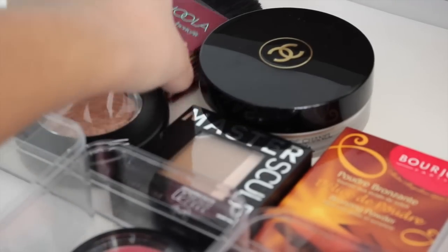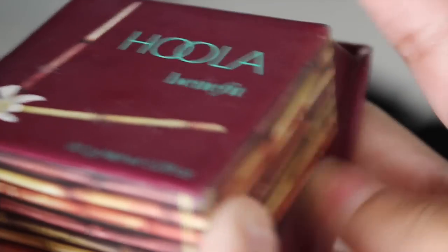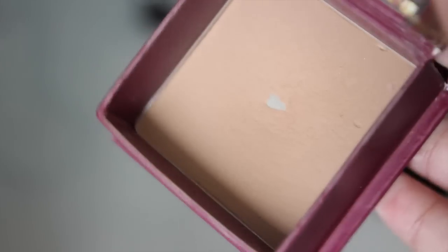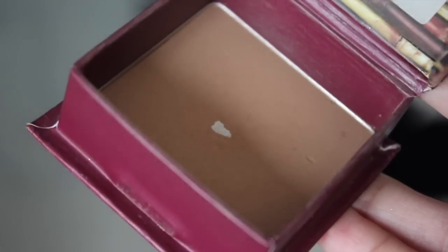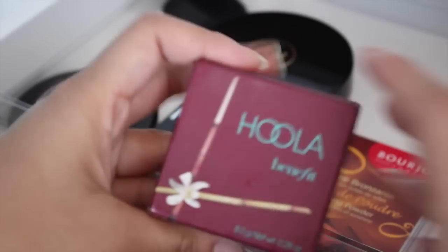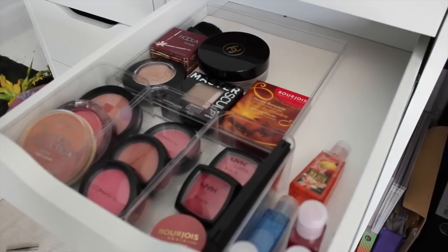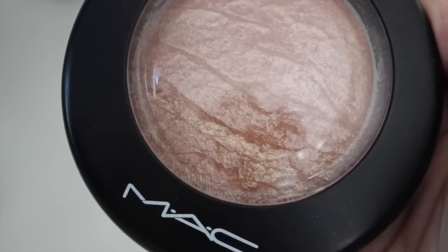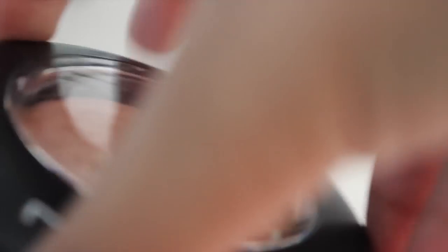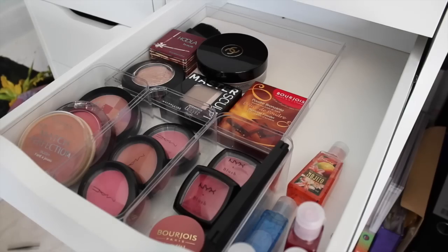My absolute favourite — my holy grail — is the Benefit Hoola bronzer. I've used it way more than anything else and it clearly is my favourite; it'll probably be gone soon. It comes with a little brush which I use all the time. I also completely forgot to mention my highlighter: MAC Soft & Gentle. That's pretty much the only highlight I own so far — I really want Becca Opal and might be getting that soon. For highlight I only own one so far but I know it will definitely be expanding.